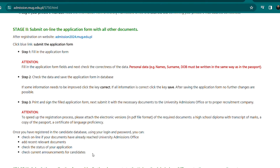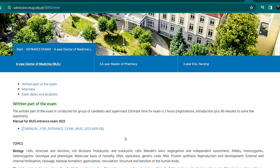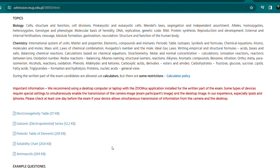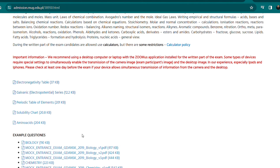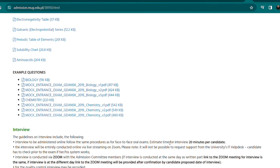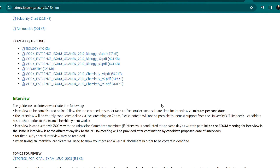If you submit all documents in stage two and the university reviews them, you'll get an email about whether you need to write an exam or do an interview. The entrance exam can be either a written exam or an interview. For the written exam, you can check the subjects and example questions from previous years on the page. The interview is conducted on Zoom, and you have all topics for the oral exam listed there.